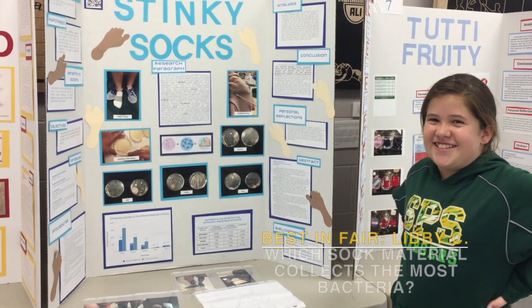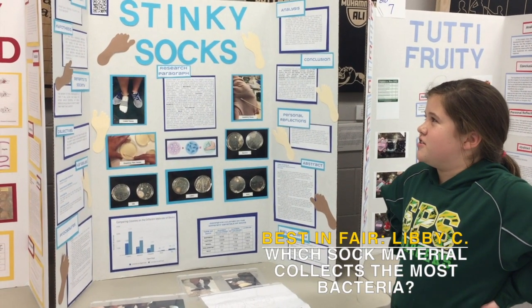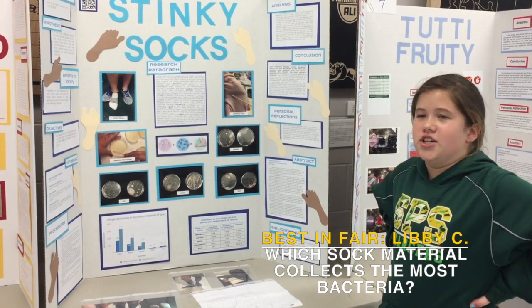I'm Libby and I'm in sixth grade. My problem was what soft material collects the most bacteria.